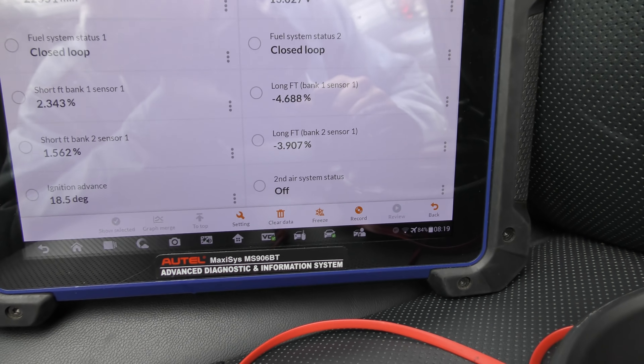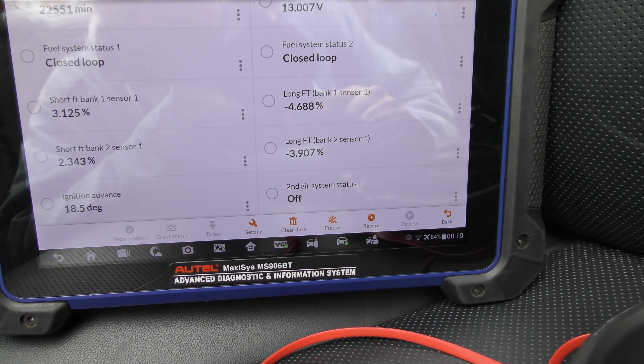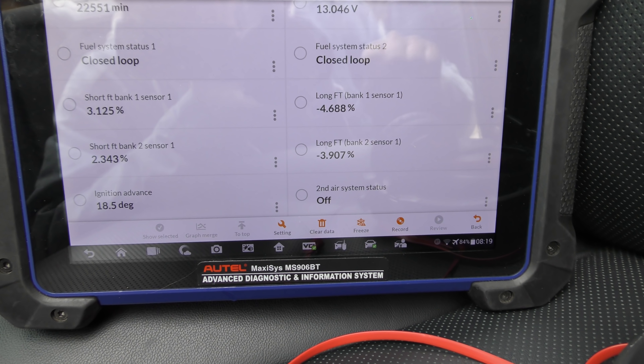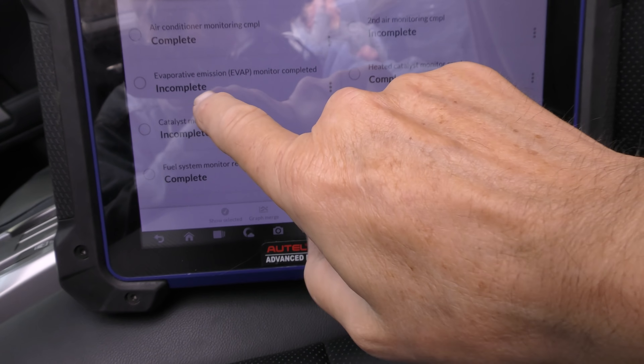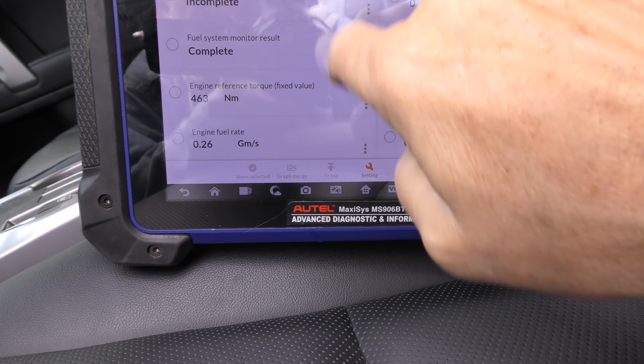Now the long-term fuel trim is minus 4.6 percent — it should not be that high on a vehicle this new; it is subtracting fuel for some reason. Here's a really oddball one: the evap emission monitor is incomplete, the catalyst monitoring is incomplete, yet he's never had the computer reset and he's never had anything done to it. There's something going on in this thing electronically — there's no arguing that.